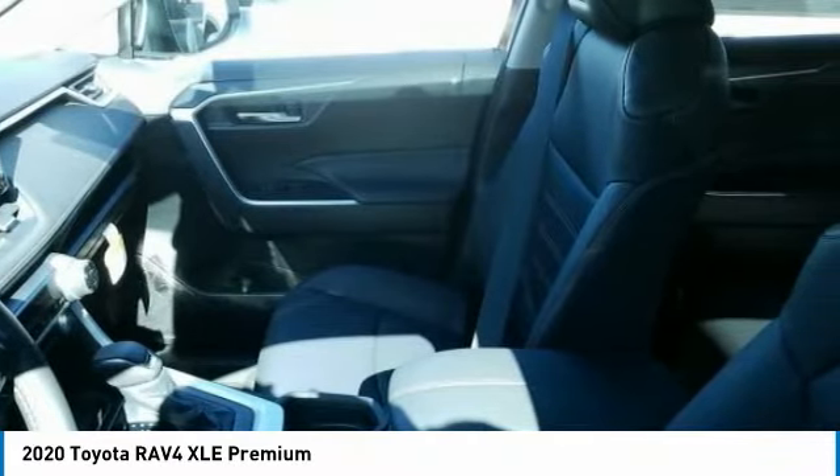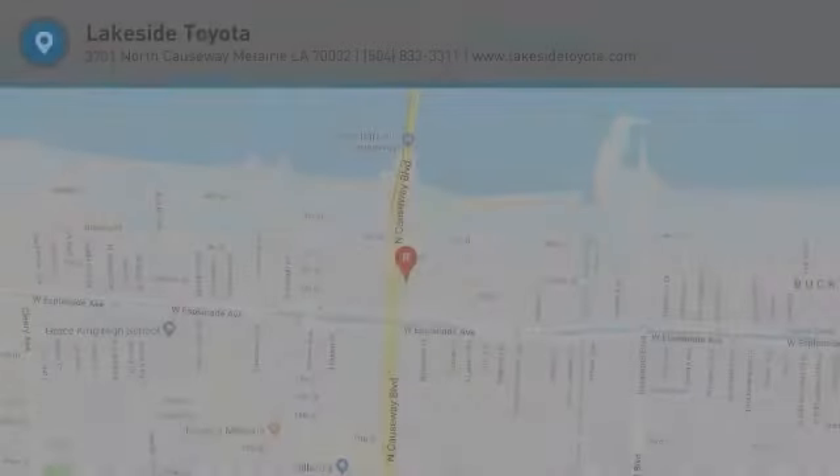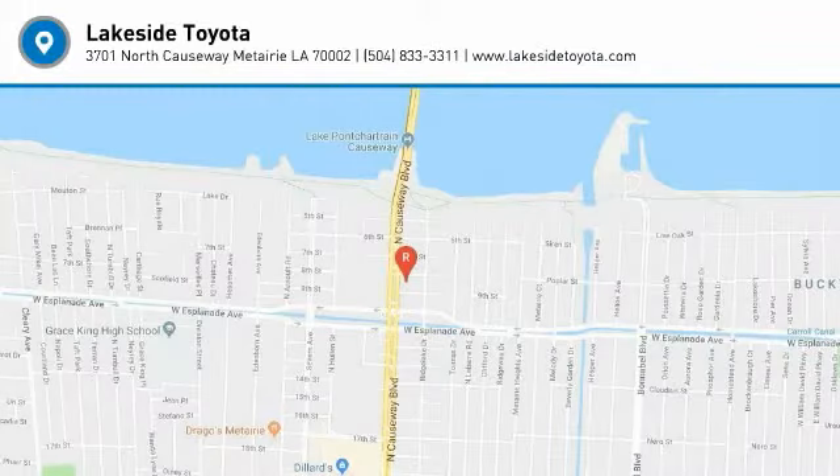So call or drop in for a test drive today.